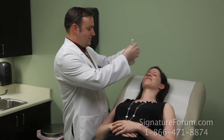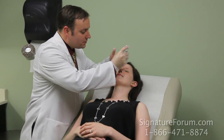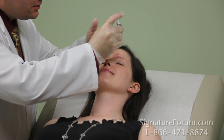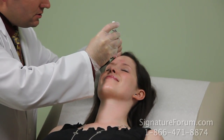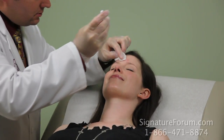Are you ready? All right, let's go to the first injection — right into the corrugator muscle there. And it's just that simple. That's one, two, three.